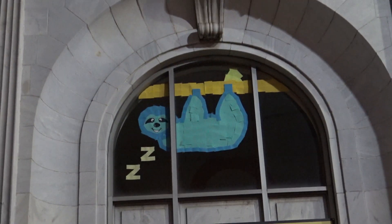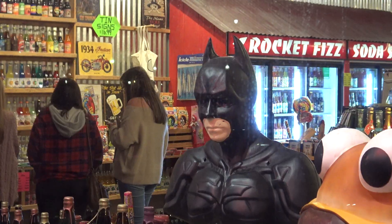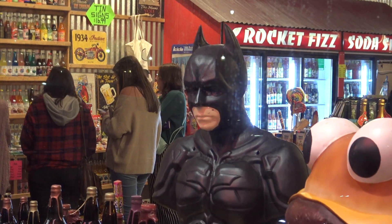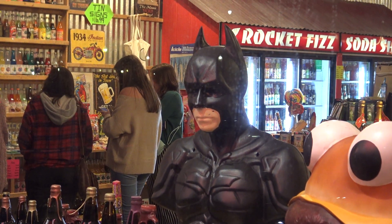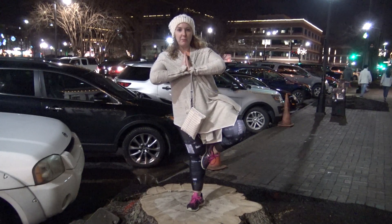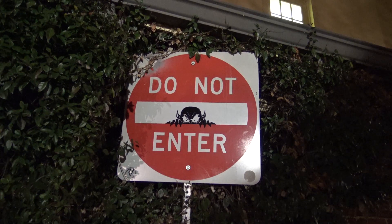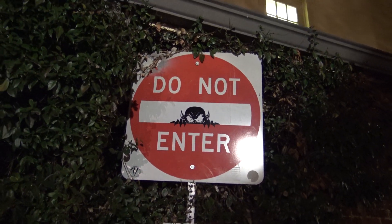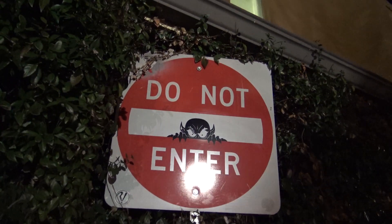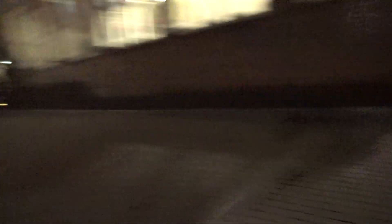Oh look, it's a sloth made out of post-it notes — that's cute. I'm doing tree pros on a tree stump. It's a spooky alley between a coffee shop. I don't think you should go in there. It's scary — don't go in. You're scared of coffee! It's a fun thing.